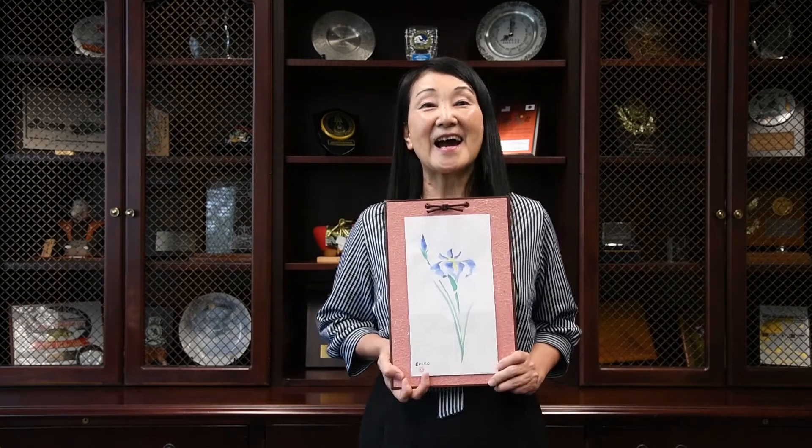Hello everyone, welcome back to the Logo Happenings Weekly Update with Erika. The events are not being held, but flowers are in bloom, especially in this season — iris.